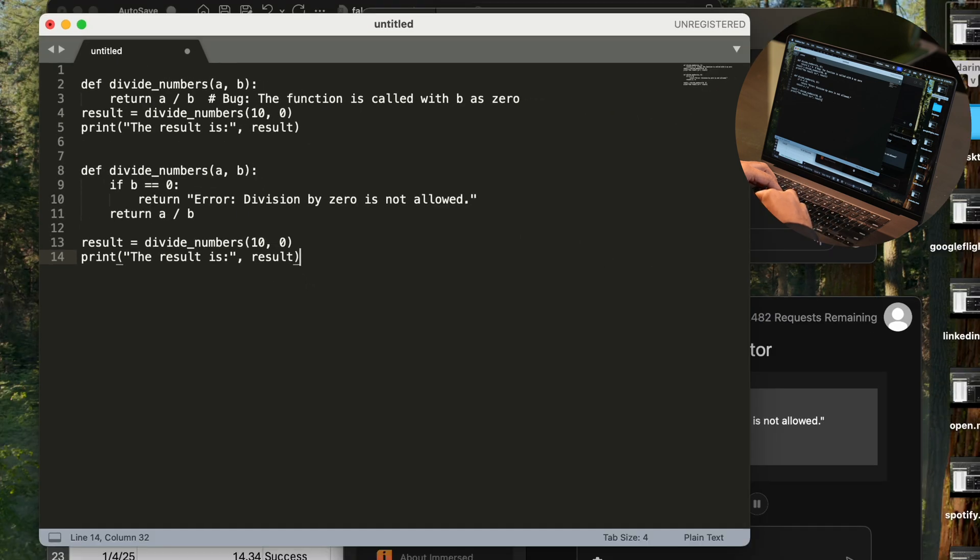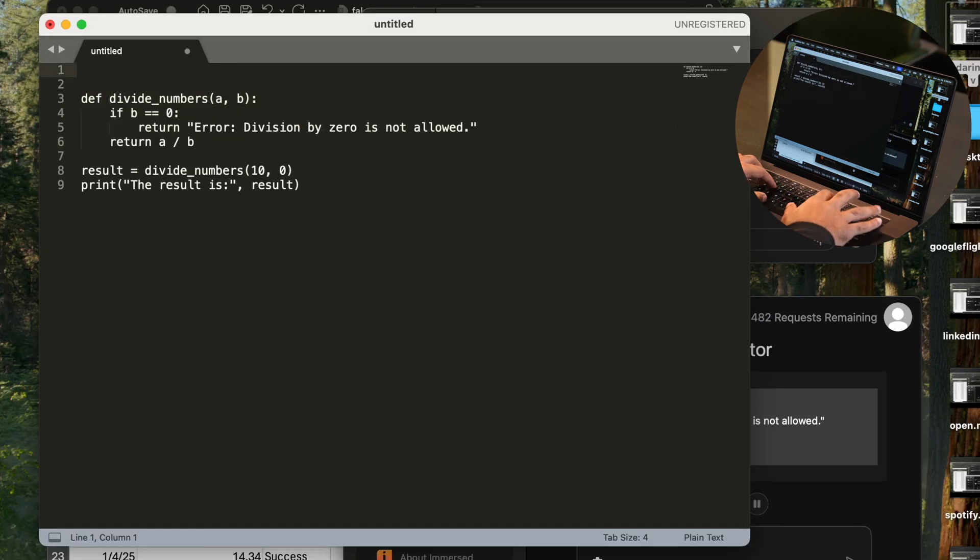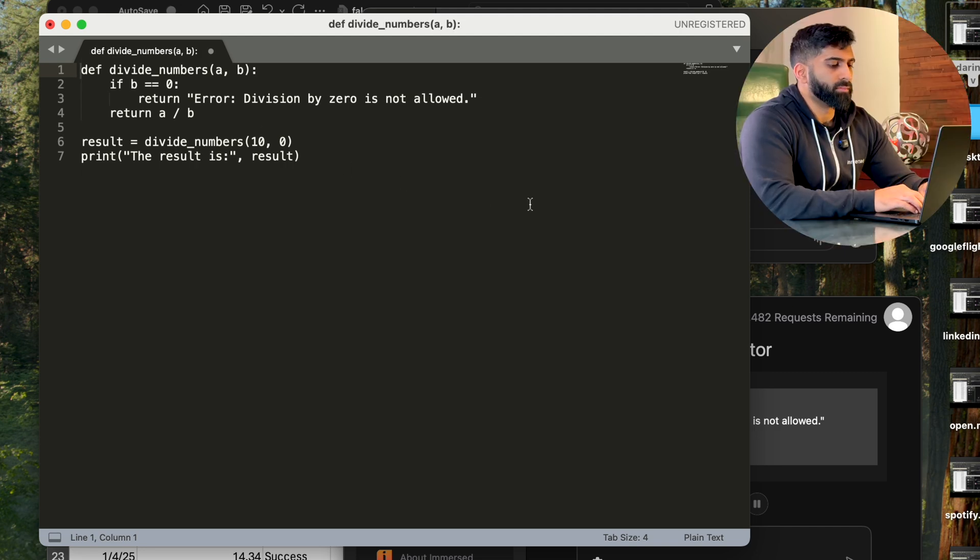Here's the corrected code. Python: def divide_numbers(A, B): if B == 0, return error — division by zero is not allowed.